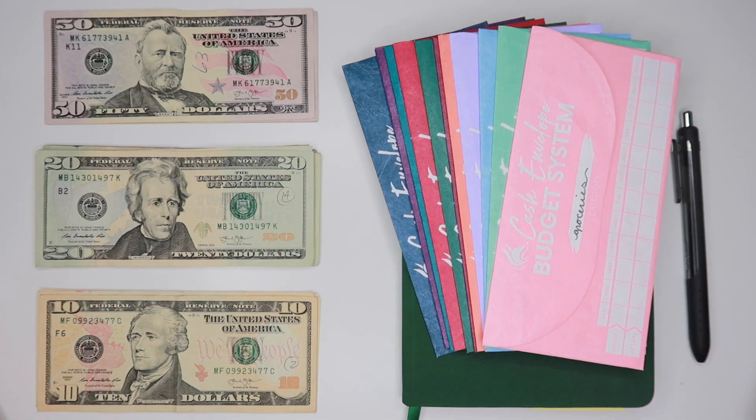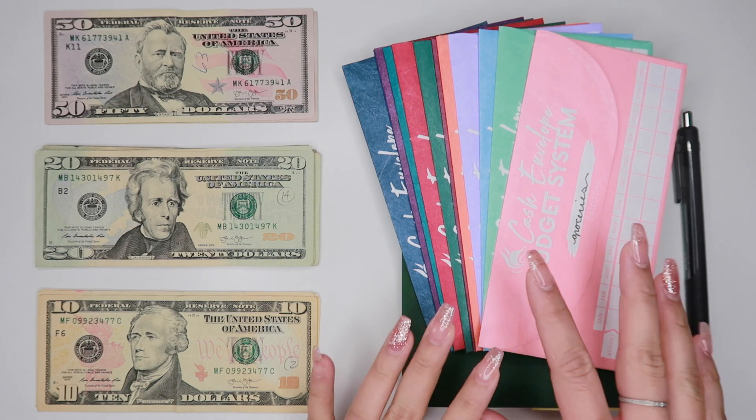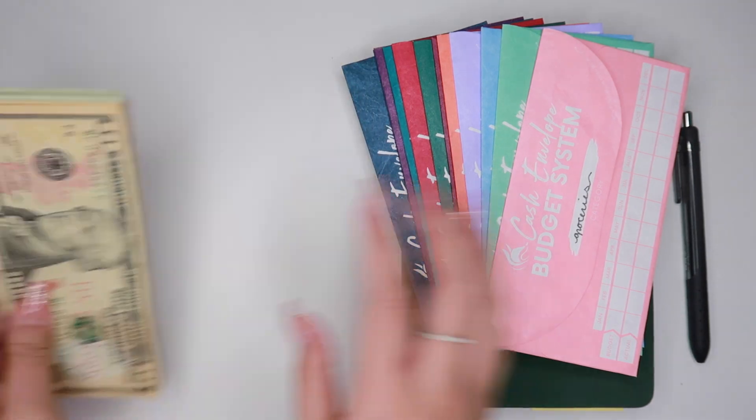Hey everyone, what's going on? Welcome back to another video. As you can tell we are here to do paycheck number two of our March 2020 budget, and I already went to the bank. I have my cash so we're just going to push this to the side.